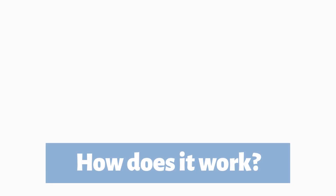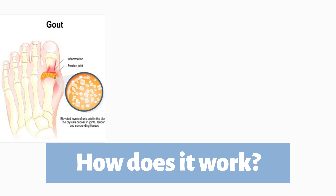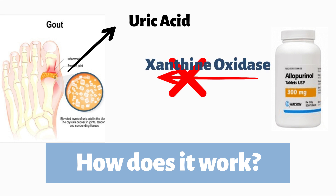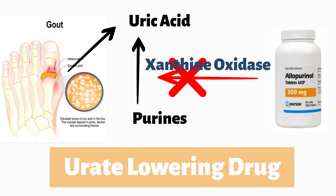Before I move on to the side effects, let's briefly see how allopurinol works. If you watched my previous videos, you should know by now that gout is caused by high levels of uric acid in your body. Allopurinol works by inhibiting an enzyme known as xanthine oxidase, which is responsible for the conversion of purine to uric acid. Hence, it is also known as a uric acid lowering drug.